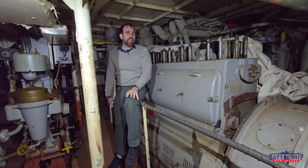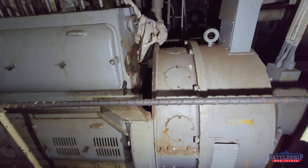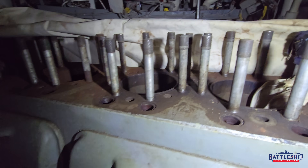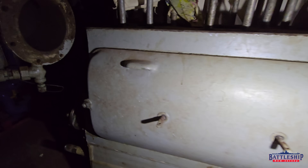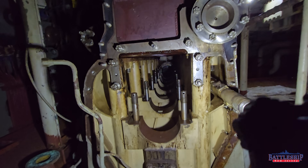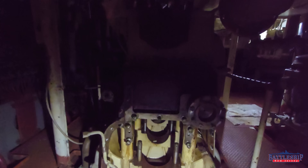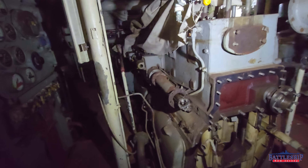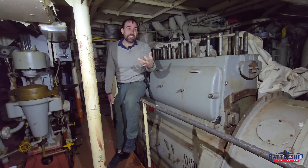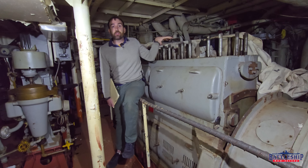Aft diesel is fairly intact — the diesel appears to be complete — but forward diesel is completely disassembled and none of the parts are here. This does not seem to be standard for mothballing, because aft is completely intact. I always assumed they took the old 1930s or 40s diesels for spare parts. When New Jersey is taken out of service, Missouri and Wisconsin are deploying to the Persian Gulf, so they took a lot of parts off this ship and Iowa to use as spares. That was the best reason I could imagine.